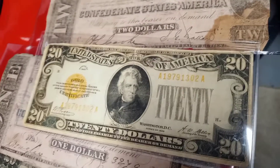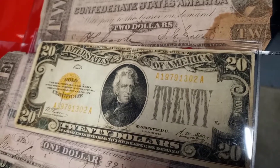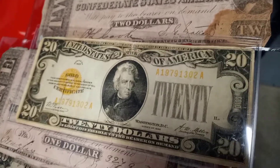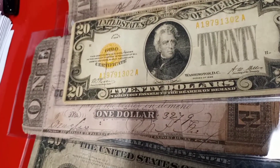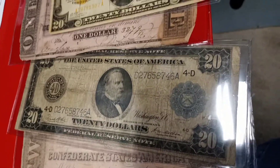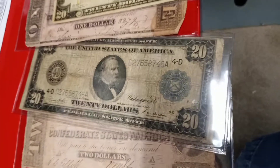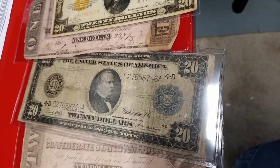There's a 1928 $20 gold certificate. I paid $85. It's probably going to go anywhere from $130 to $150. There's a $1 Confederate note — I paid $5, and it's going to go for about $15 to $20. There's a 1914 $20 Federal Reserve note. I paid $50. It's probably going to go anywhere from $90 to $125.